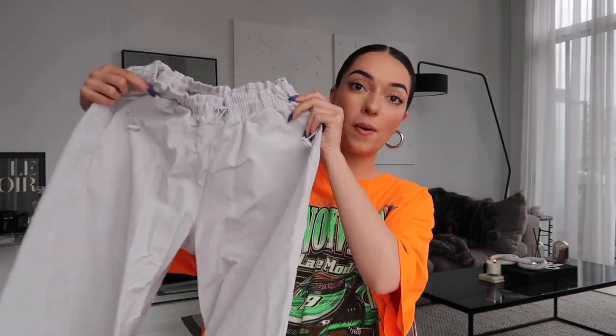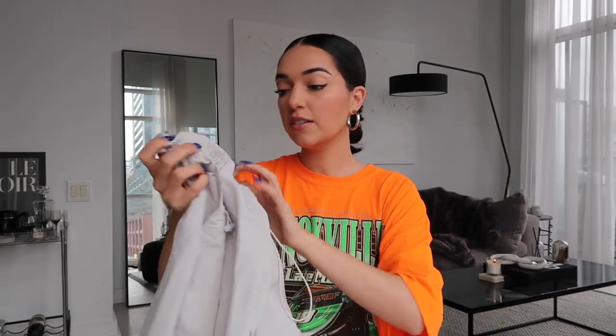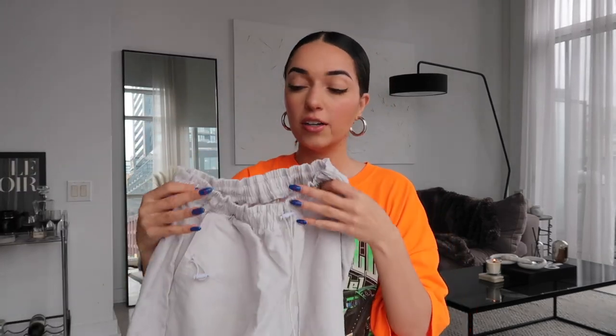Moving into the pants section — first up, I picked up a pair of parachute pants from Boohoo Man. I love this color, kind of a cloud gray, really light, which I love for spring. They have drawstrings at the ankles and waist. These are a size small — I'd even say you're safe to go down in size because they're a really wide fit. I love that parachute look especially in springtime; I styled them recently with a knit tank and that shrug top.